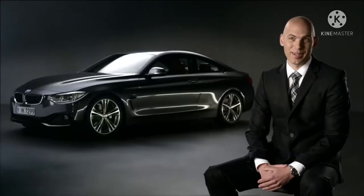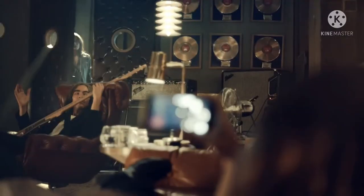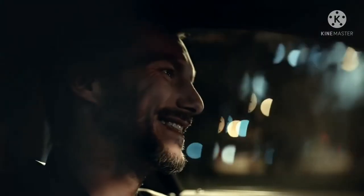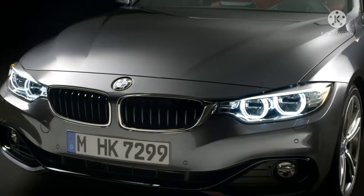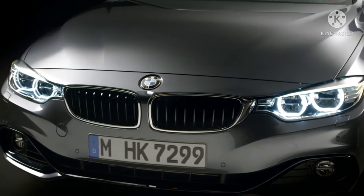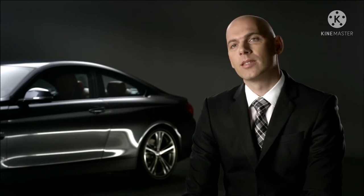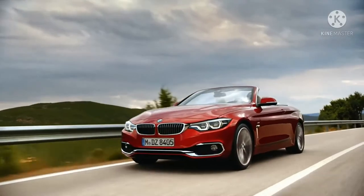Kursi M Sport standar dengan lencana M yang menyala nyaman pada perjalanan jauh dan memberikan dukungan lateral yang optimal saat Anda menempatkan M4 Coupe melalui langkahnya. Kabin juga dapat ditingkatkan dengan potongan trim serat karbon dan padel shift terpanjang yang dipasang di kolom kemudi. Kursi depan serat karbon opsional tidak hanya terlihat sangat keren, tetapi juga lebih ringan dari kursi standar dan dapat diturunkan lebih jauh.